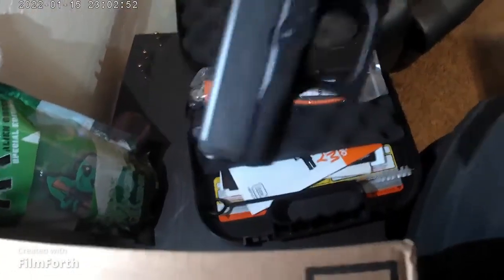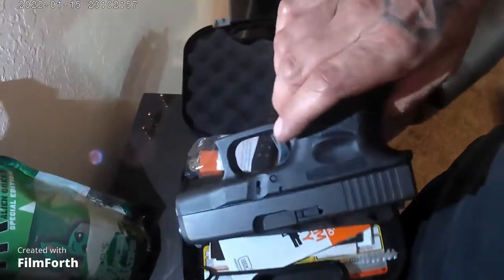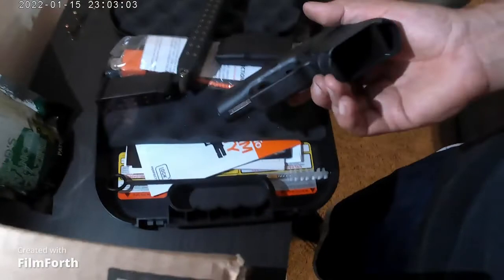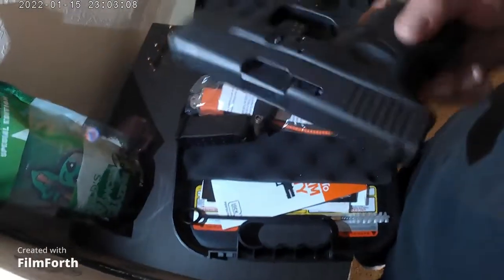I do plan on getting another one — I want to get a Glock 19. That one's way bigger than this one, so I want to do that so I can compare the two. But this is what I daily carry; I carry this thing everywhere.